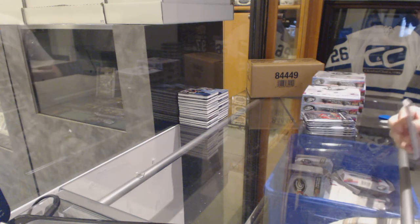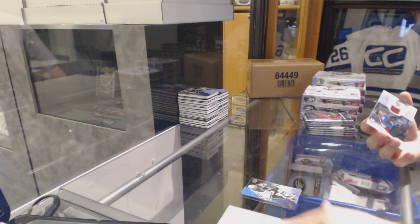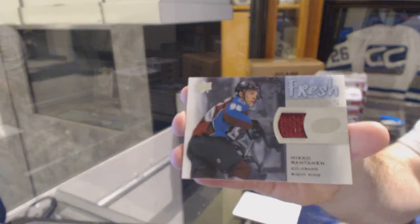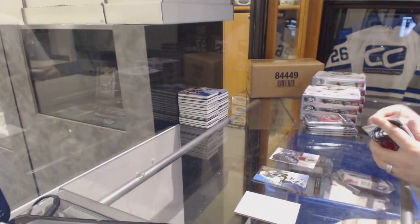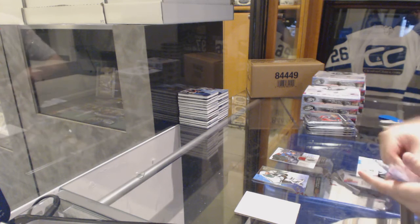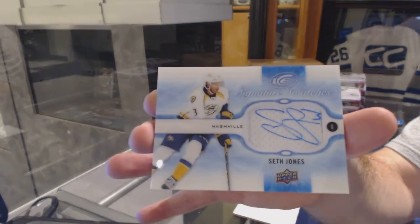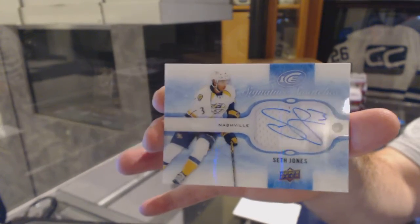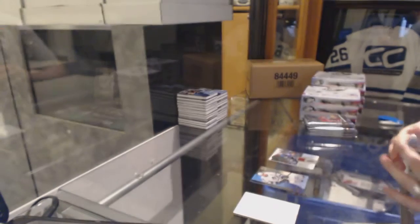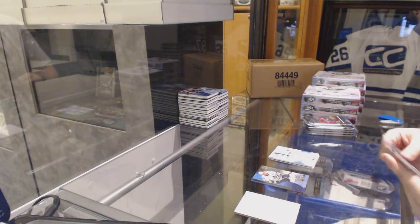You'll notice that every case is always going to be the same. Four cases. Fresh Threads for Mikko Rantanen. We've got a Signature Swatches — Seth Jones. And you normally get one SIG Swatch and one ringside signings per inner. That's the averages.